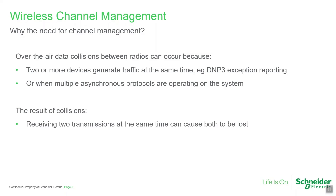When the entry point or repeater receives two transmissions at the same time, it may not be able to decode either, and so both can be lost. As a result, efficiency is reduced because of the need for timeouts and retries.